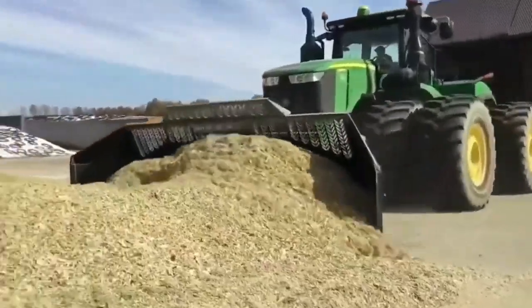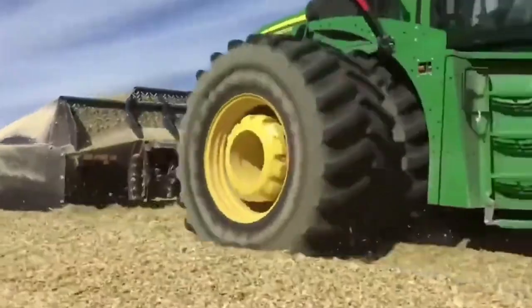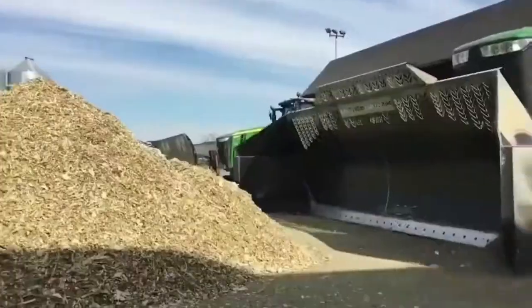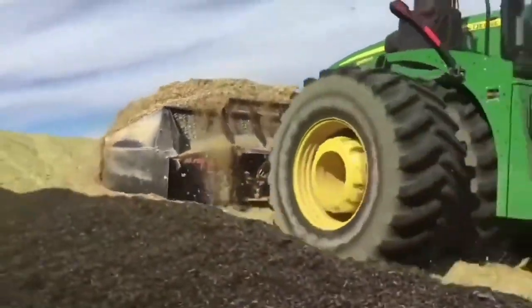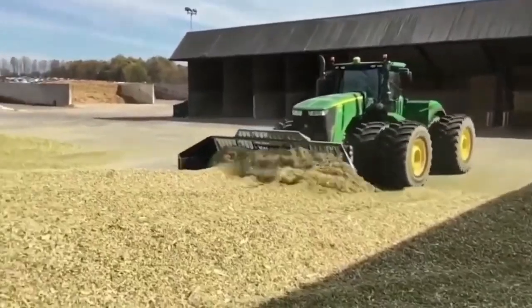Whether it's plowing, seeding, or harvesting, this versatile machine has got you covered. Say goodbye to manual labor and welcome a new era of productivity on your farm. Boost your yields, save time, and embrace the future of farming with the Grouser AG Pross.